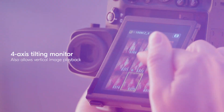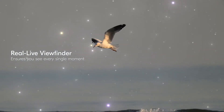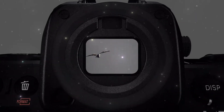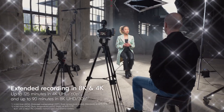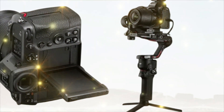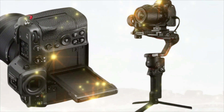Today, we're diving deep into one of the most talked-about cameras of the year — the Nikon Z82. Rumors, leaks, and early reports have been flying everywhere. But what's actually true? What can we realistically expect from Nikon's next powerhouse mirrorless camera? And the biggest question of all: is it really worth waiting for?